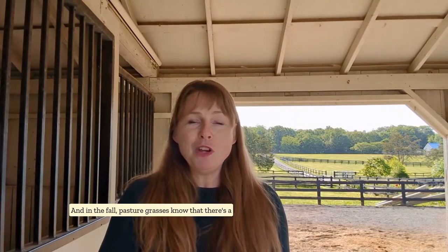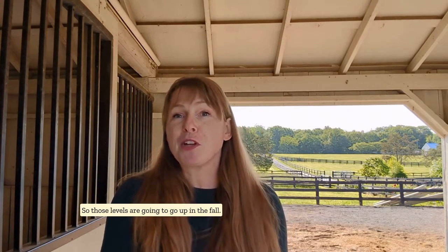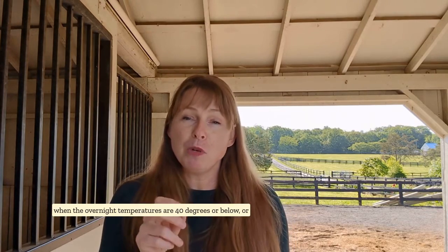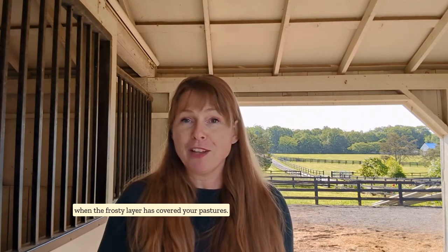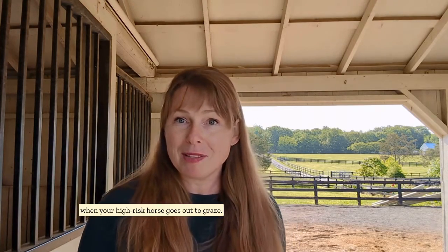In the fall, pasture grasses know that a big change is coming and they need to collect all those sugars and starches to survive the winter, so those levels are going to go up. They're going to go up really high in the fall when overnight temperatures are 40 degrees or below, or when a frosty layer has covered your pastures. So be cognizant of those times and adjust accordingly for when your high-risk horse goes out to graze.